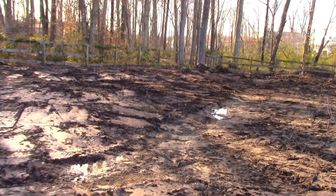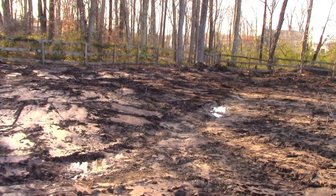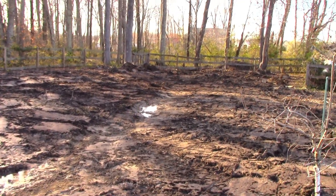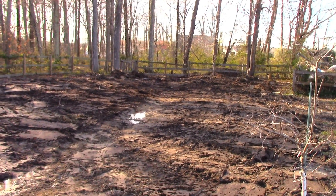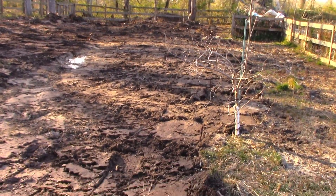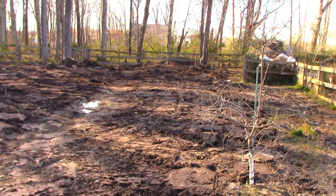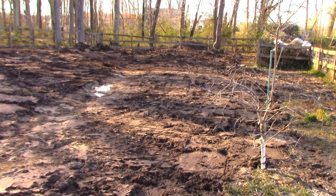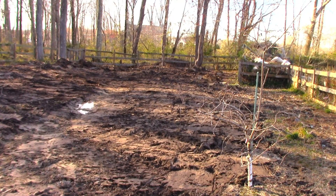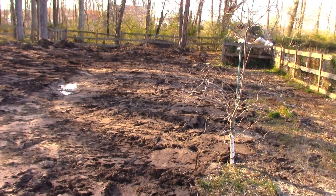Then they're going to come back and grade it out, try to get the water flowing off back into the tree line. Then we'll have more room to put our grow tunnel, which we probably won't get early this year — it'll be late this year or early next year before we can get that done, but no rush.